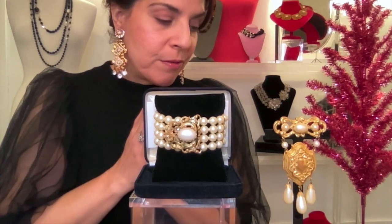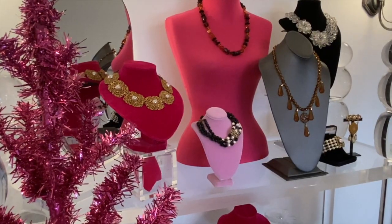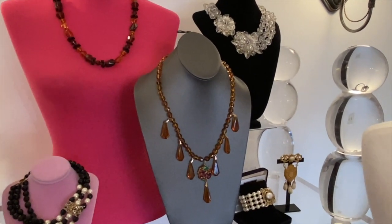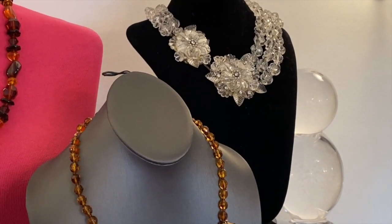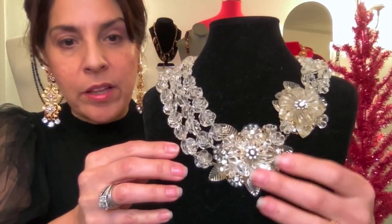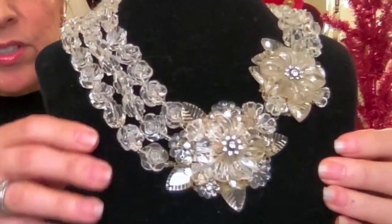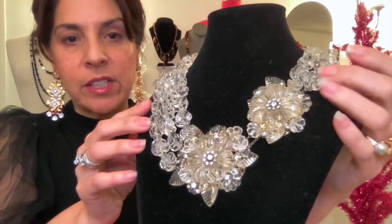And then we have my absolute favorite coming up. This is so extraordinary — probably in the top five of the nicest Haskells I've ever seen in my life, and I've seen some really incredible Haskell pieces. This is a combination of lucite and chandelier crystals. Look at the luster on the lucite and the glow on the chandelier crystals and the sparkle on the rose montees and the gestural way that the flowers are angled. It's so incredible and it's asymmetrical — three strands on this side and two strands on this side.